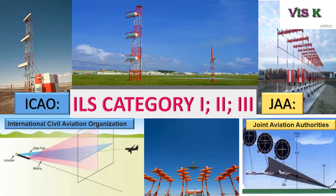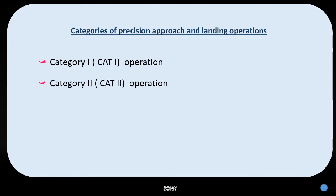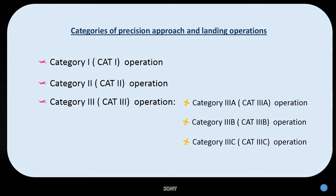Just remember the numbers for RVR and decision height. They have 3 categories: Category 1, Category 2, and Category 3. For Category 3 operation, they are separated into 3 sub-categories: Category 3 Alpha, Category 3 Bravo, and Category 3 Charlie. All information is referred to in Annex 6 and the JAA Operations Procedure book.